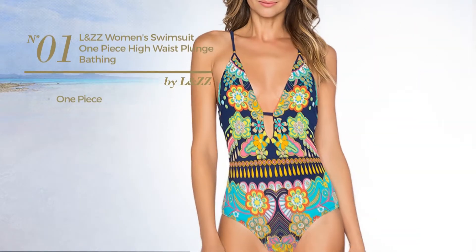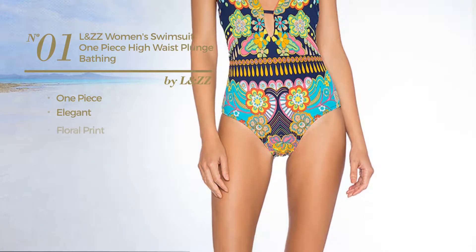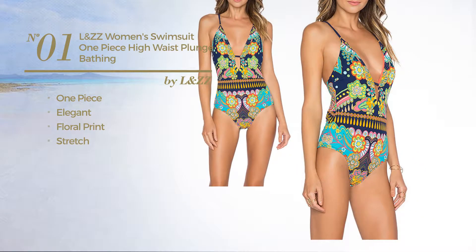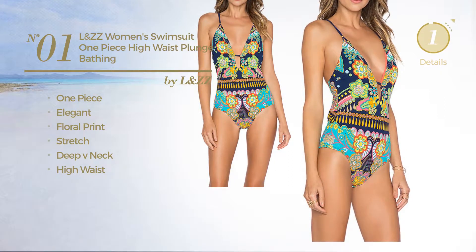Number 1. A One-Piece Swimsuit. Featuring an elegant design with floral print, produced with stretch material. This swimsuit includes deep v-neck and high waist. Available uniquely in green color.